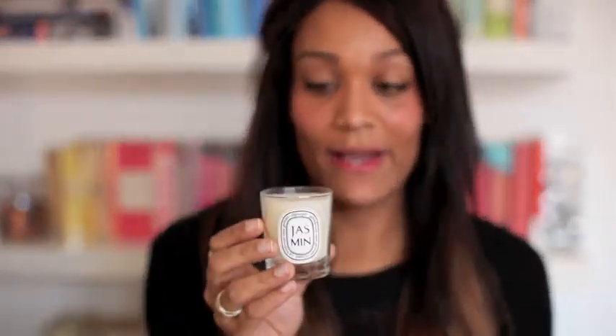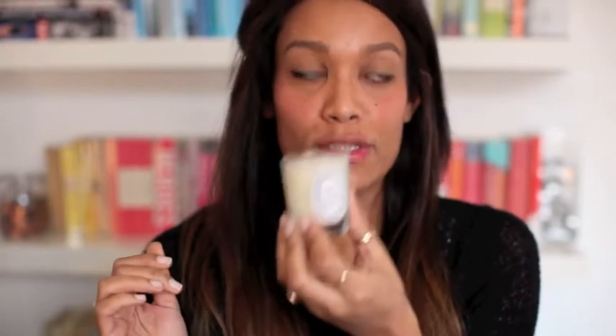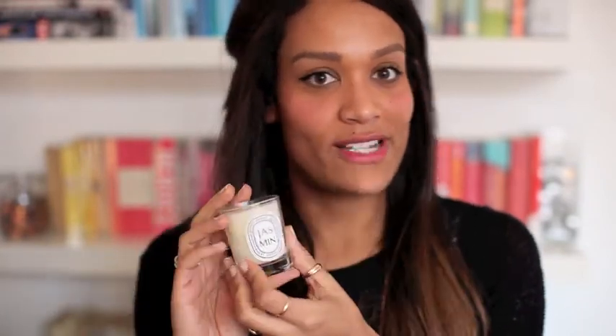And then finally, just my Diptyque candle. It's Jasmine, and it smells amazing. I actually haven't burnt it yet because once I start burning it, it'll just be sad that it's going. My sister bought it for me, which is really lovely of her, and I've just been loving having it in my room — because even though I'm not burning it, it still smells absolutely divine.